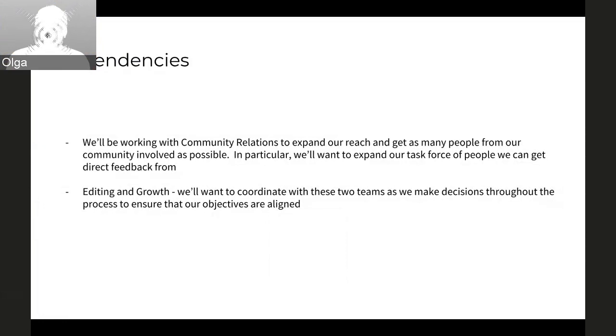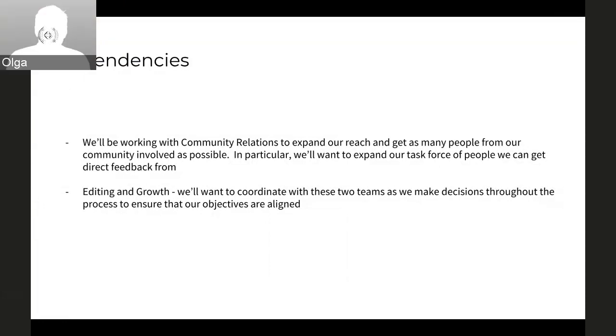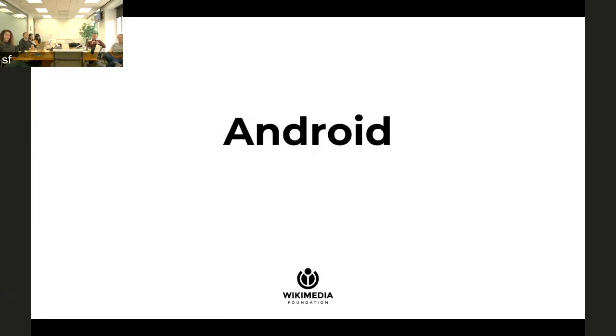Do we have a platform evolution dependency or a tech dependency here? Yes. The second project — the big refactoring project — is also a part of the platform evolution program. So for that, we'll probably be checking in mostly through conversations and quicker check-ins to make sure we're able to work along with them with whatever comes out of that program as well. That's it for the web team. We're going to hand over to Charlotte.